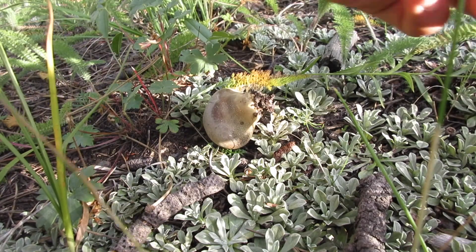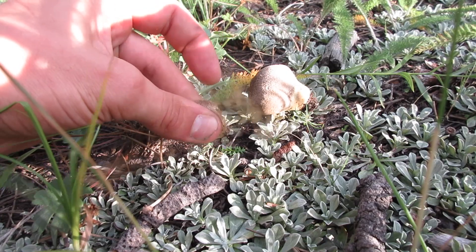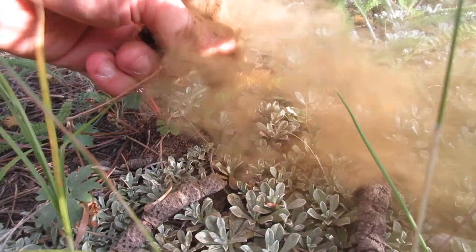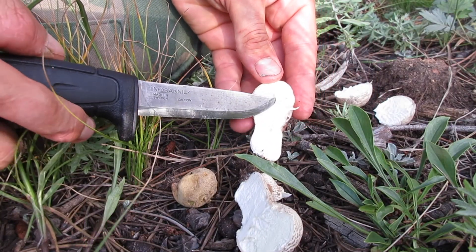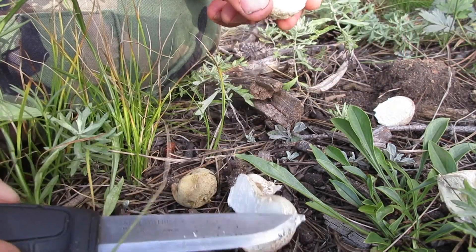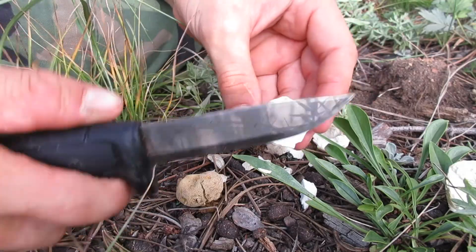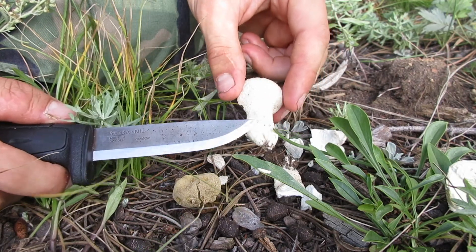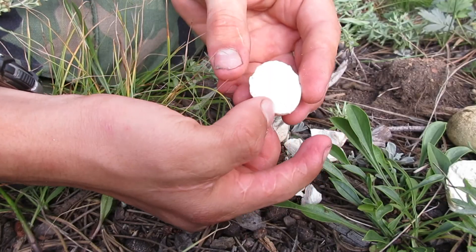I found another puffball — they seem to be popping up all over the place. This one has started to take on a yellow tinge, which means it's no longer good to eat. However this one is still pure white on the inside. If you believe it's a puffball, it should not have a cap and a stem — it should be one solid piece with a fleshy inside.